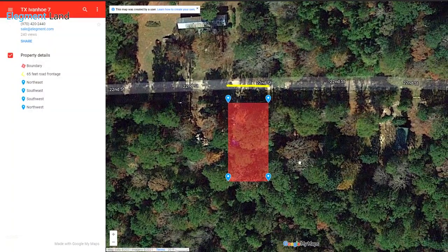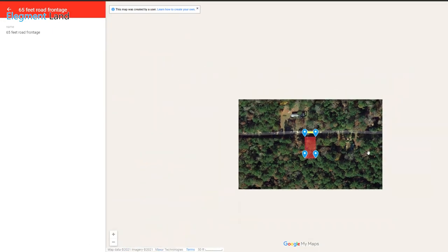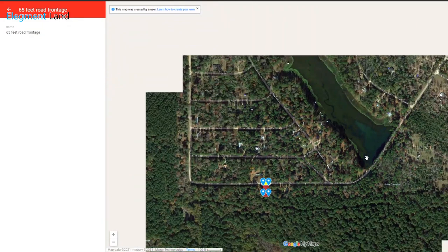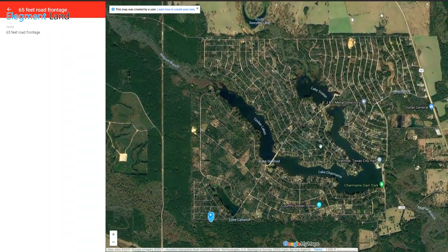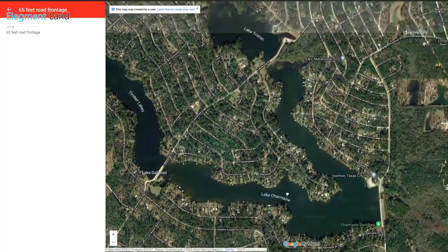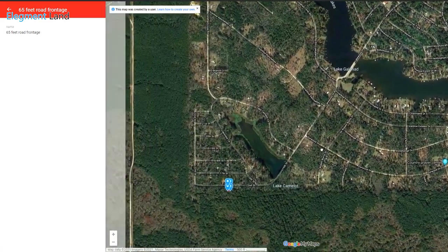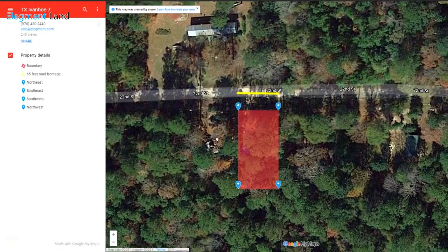Let's check out the interactive map. Here you can see the property boundary and the easy access to the road. If I zoom out a little bit, you can see Lake Camelot just down the street from the property. And if I zoom out just a little more, you can see the three beautiful lakes only available to residents in this community. As you can see, this property is deep within the neighborhood, meaning less through traffic, less noise, and more privacy for you and your family without sacrificing access to the water.